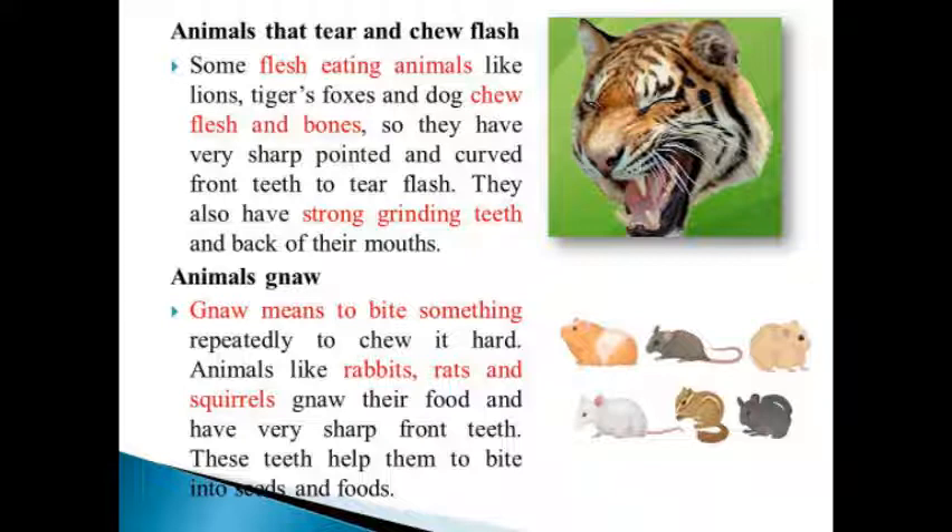Animals that tear and chew flesh: some flesh-eating animals like lions, tigers, foxes, and dogs chew flesh and bones. They have very sharp, pointed, and curved front teeth to tear flesh. They also have strong grinding teeth at the back of their mouths.